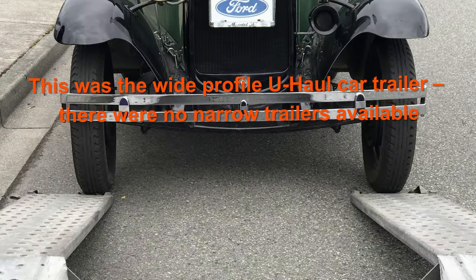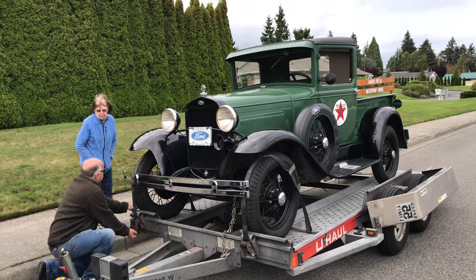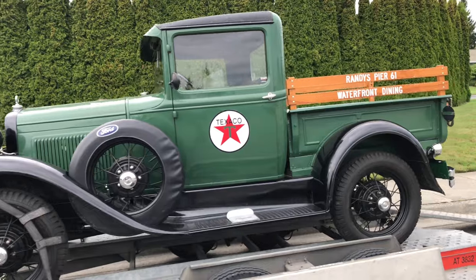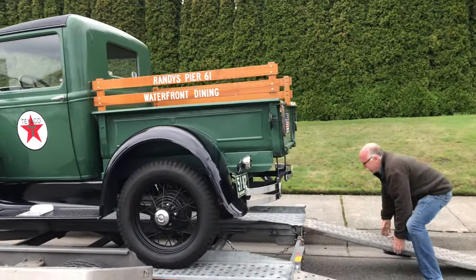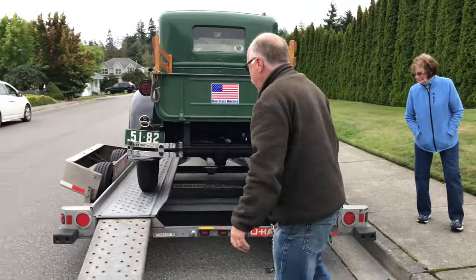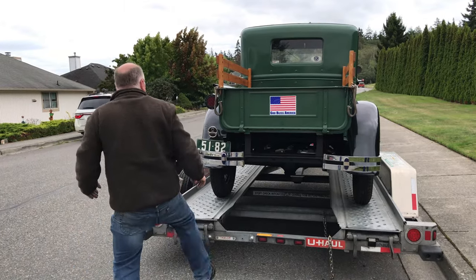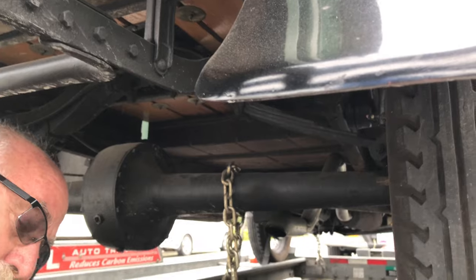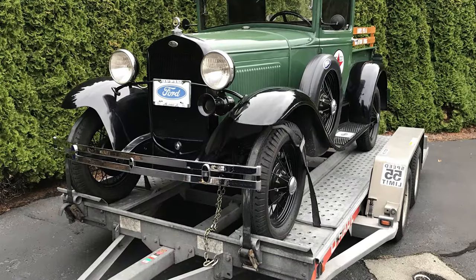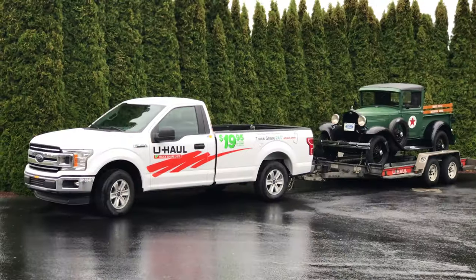There's zero room to spare, so we have to be very careful getting this up the ramp. Unfortunately I don't have video of driving it up on the trailer, but with the help of the U-Haul manager here in Anacortes we got it done. Sure looks pretty — here it is for the night, ready to go tomorrow morning.